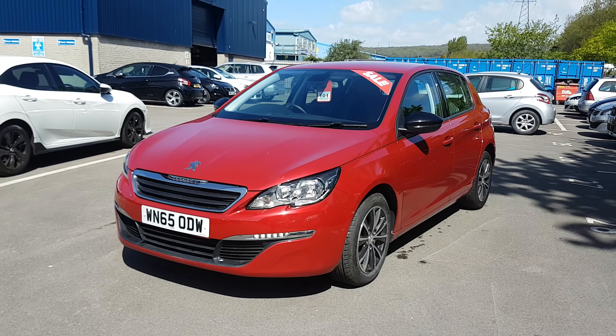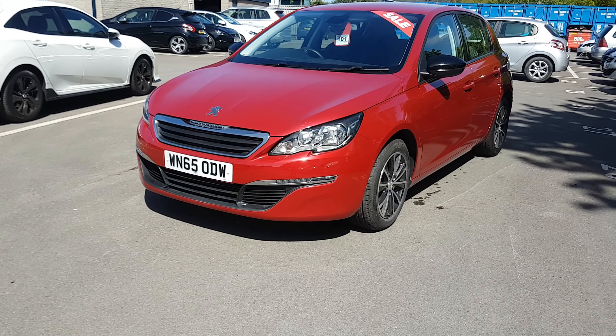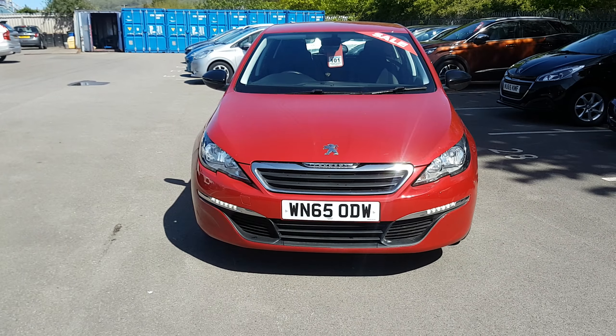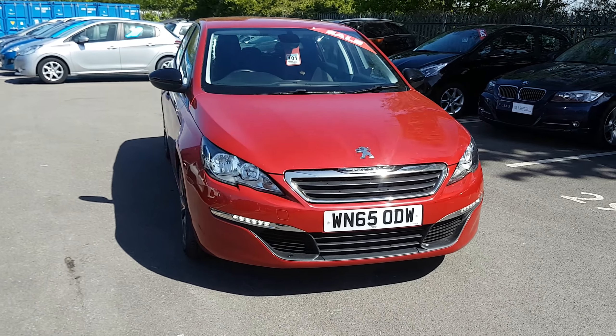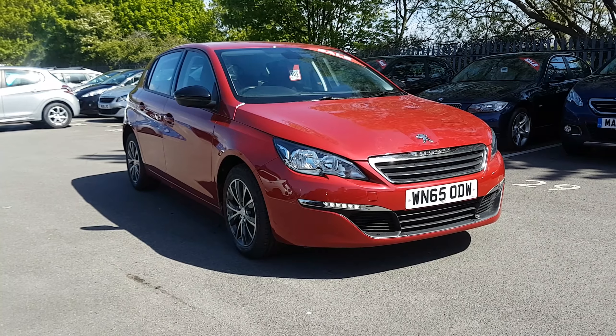Excuse the wind. If you do have any questions at all, or want to come down for a test drive, don't hesitate to give me a call. Again it's Jacob on 01934 428 888 — I'll be more than happy to help. Cheers, bye!